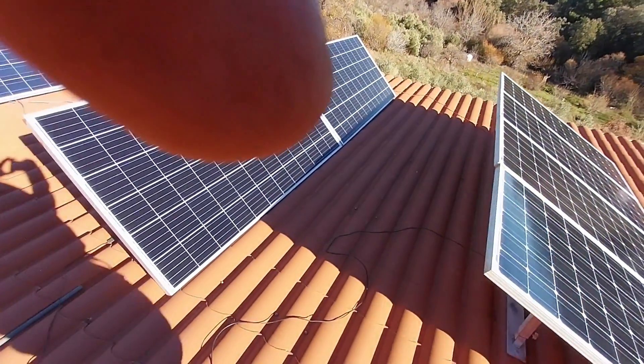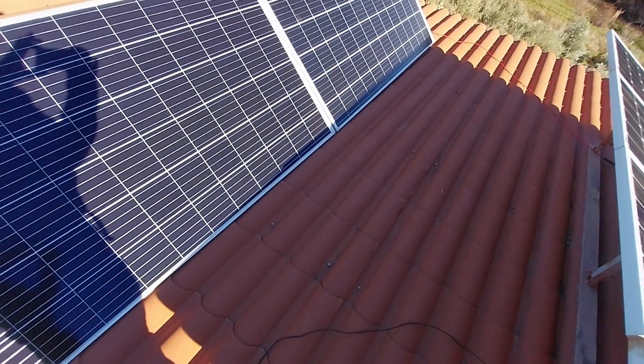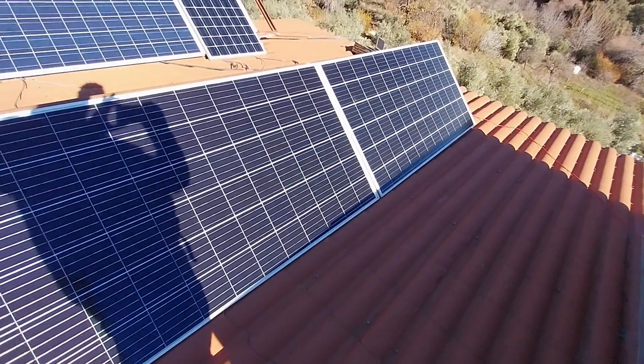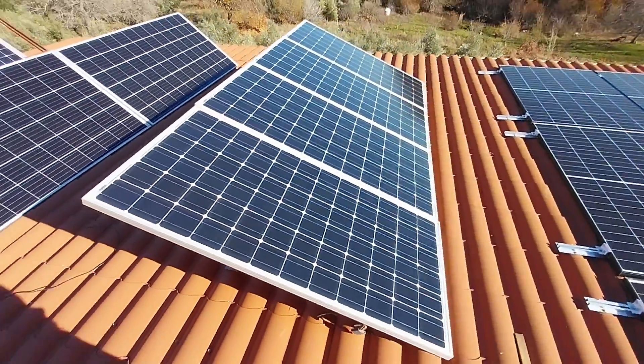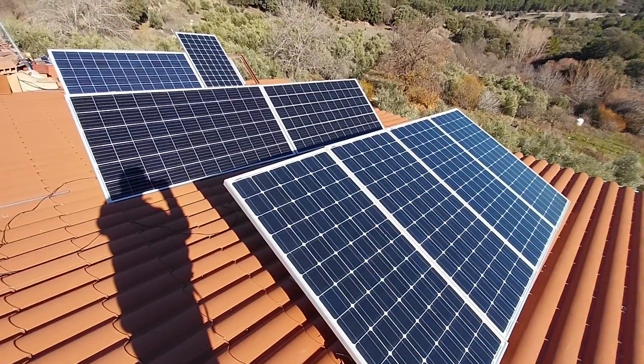As you can see, these panels aren't quite perfect because they've got a little tiny bit of shadow. Although if you look downstairs, it's not affecting the production of energy very much. These ones here are shading those very, very slightly.